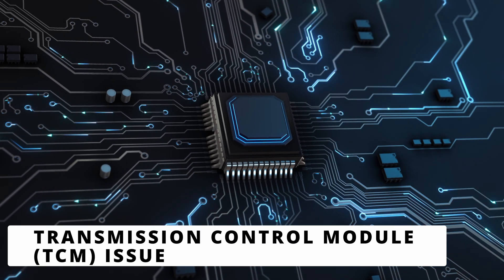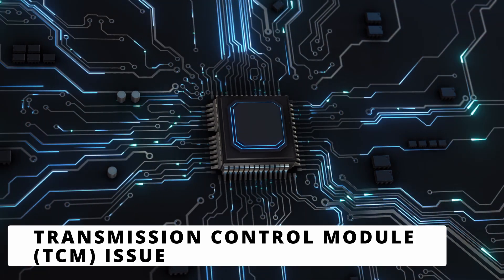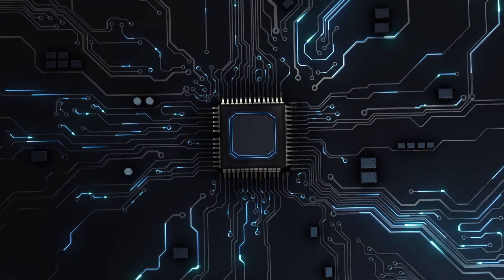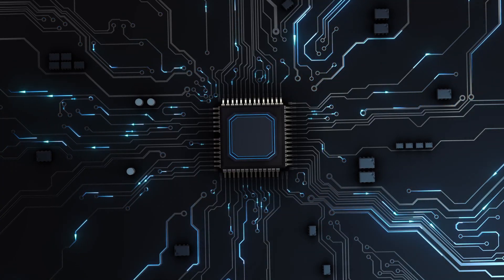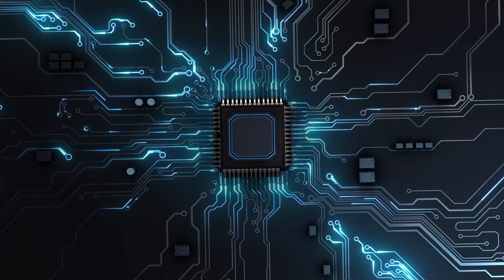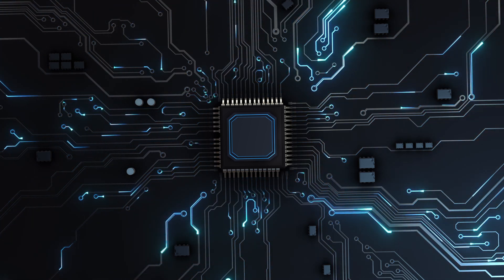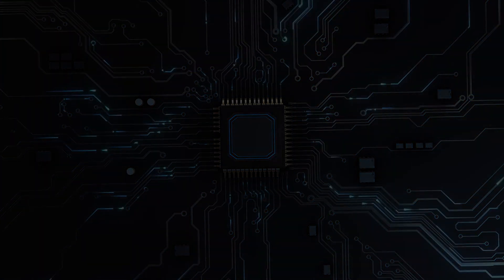The fifth cause is a transmission control module issue. In rare cases, a faulty TCM or outdated software can cause the P0705 code. If all other components check out, a software update or replacement of the TCM might be necessary. Have you ever had a P0705 code? Let me know in the comments how you fixed it.